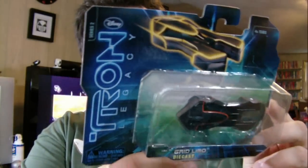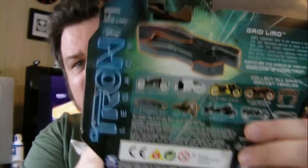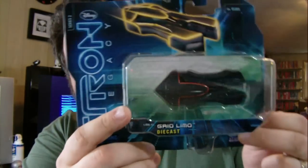The one thing I forgot was this Tron vehicle. I think they're down to $3 now or whatnot. This is the Grid Limo from Tron Legacy. I think this is the last one I don't have that was in this style, so we had to pick that up.